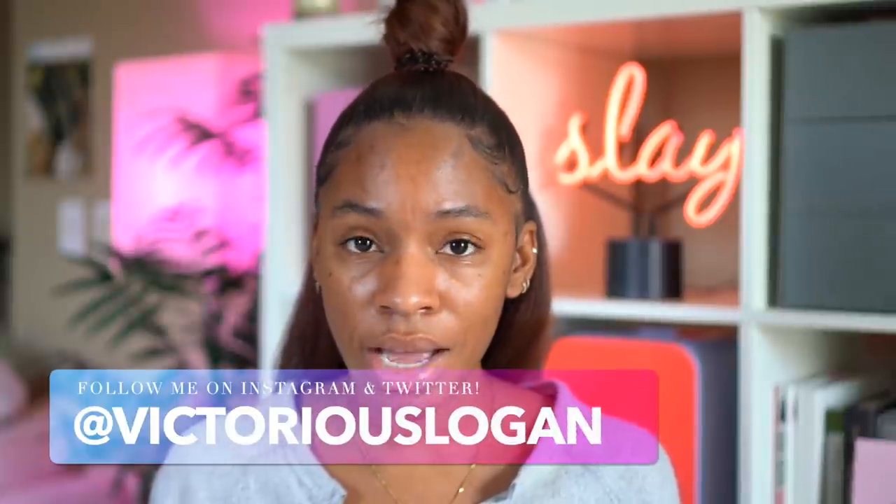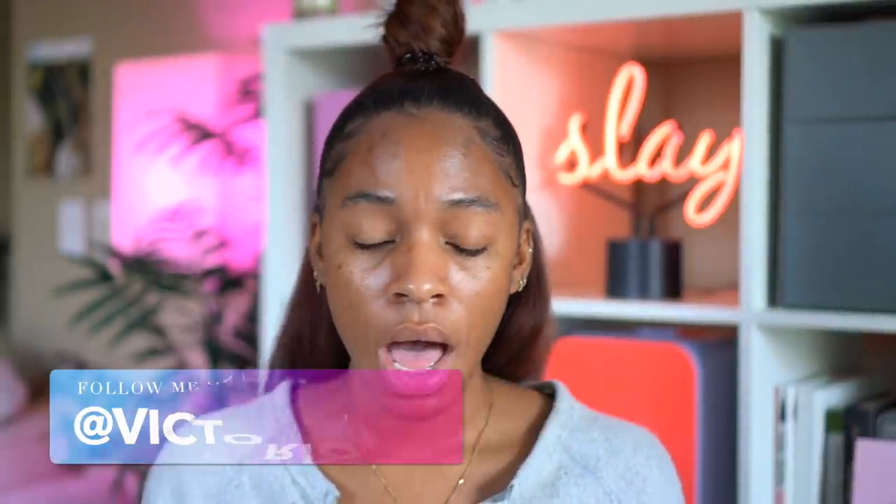Hey guys, welcome back to my channel. I hope you guys are doing well, hope you guys are taking care of yourselves and staying safe. I'll be doing a little chit chat just talking with you guys about some of my favorite products that I've been using — basically the products that I keep on my desk and around me at all times because I'm obsessed with them.